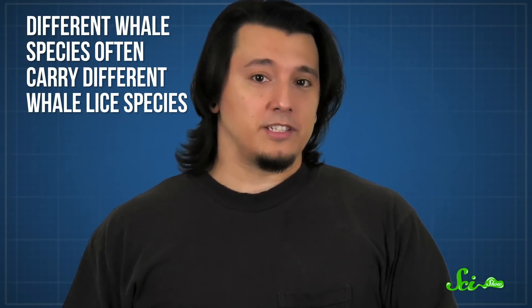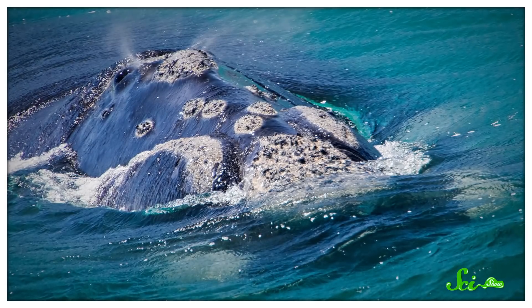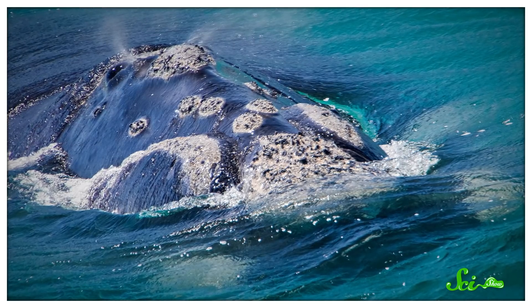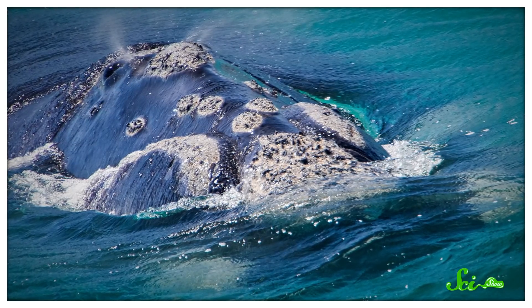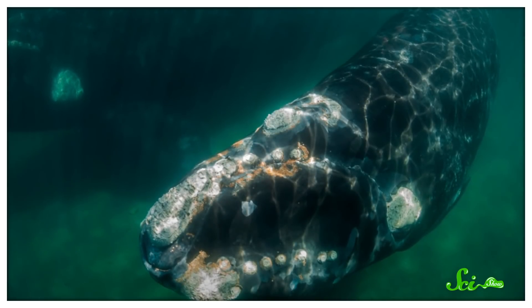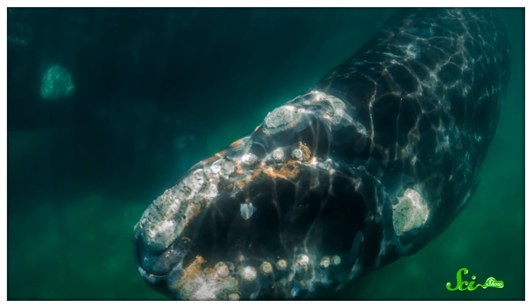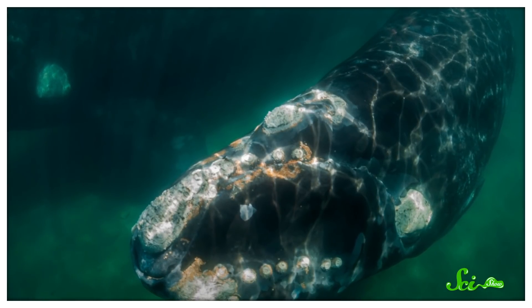But even if it's not true, whale lice don't seem to cause much of a problem for their hosts. And strangely enough, they provide a benefit for us humans — the ones who study whales. Different whale species often carry different whale lice species. In fact, right whales alone are home to multiple kinds of cyamid. The two that live on healthy right whales each have their own little microhabitat — one lives in deep pits in callosities, while the other hangs out in more open spots. There's also a species that's orange instead of white, and usually only infests whales that are very young or sick. Which means looking out for these orange cyamids is one way scientists can tell how healthy a right whale is.